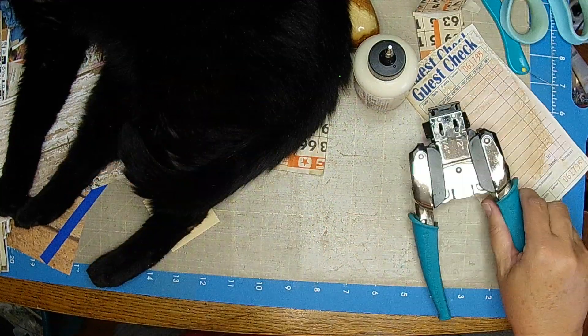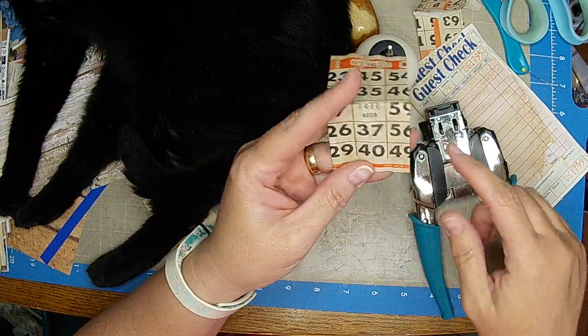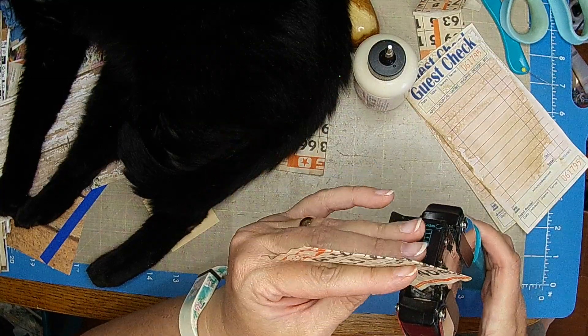When I'm doing the corner rounder, I just do the side that is the right orientation, because I want it to look nice in my book — whatever book I add this to.